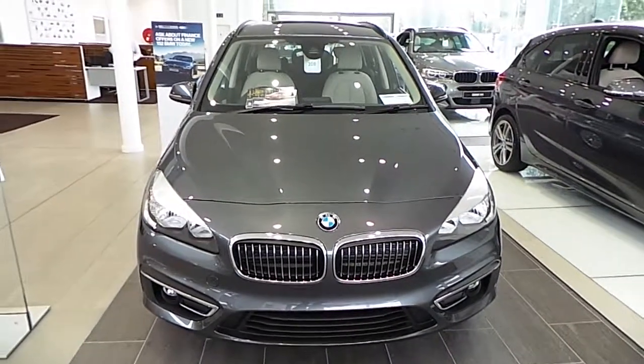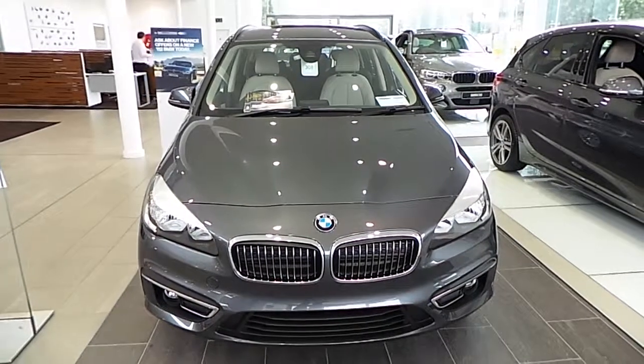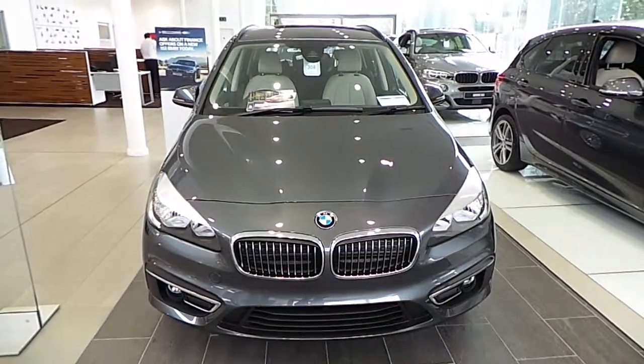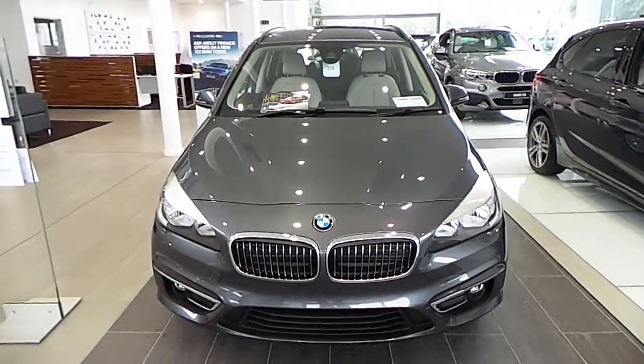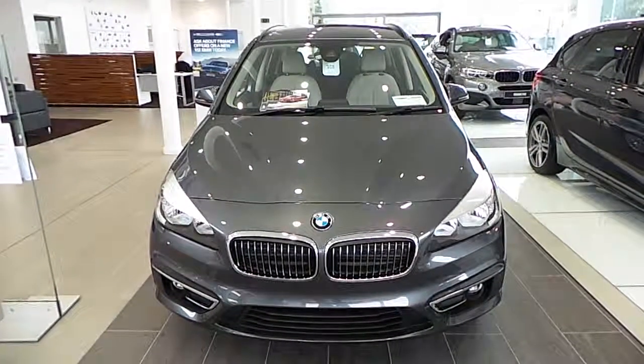Thank you for watching this video on the 2 Series Grand Tourer — the first premium seven seater in the marketplace. If you'd like to contact us or book a test drive, please contact us on 021 500 3600. Thank you.